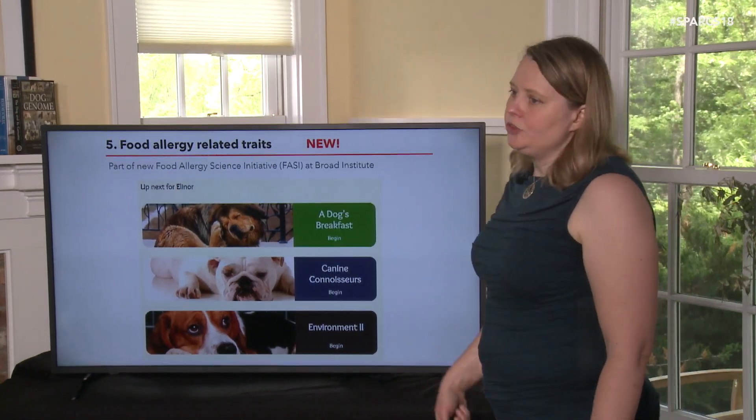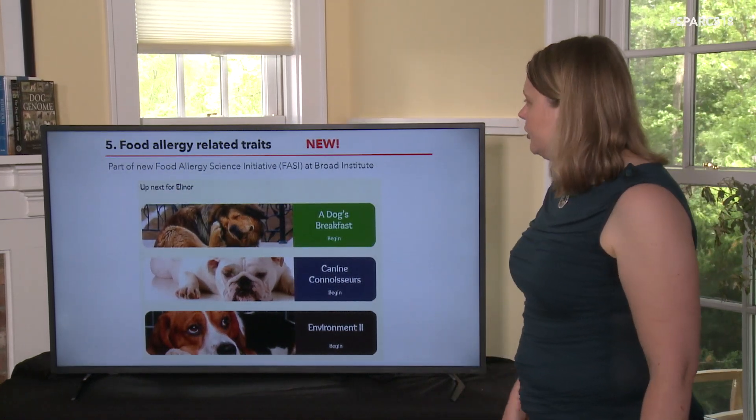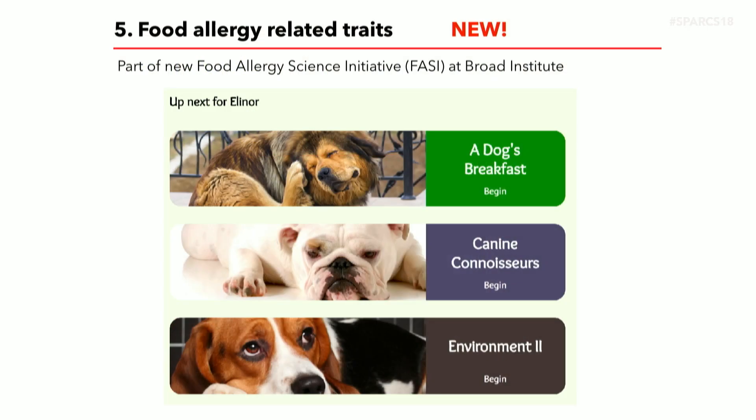We also recently added a new set of surveys called the food allergy surveys. The Broad Institute, one of the places I work, has a new initiative to study food allergies in people called the Food Allergy Science Initiative. It turns out there are many similarities between food allergies in dogs and in people. So we're working with them, we've put a whole set of food allergy surveys on the website, and we're now sequencing the dogs where people have answered those questions to see if we can find anything connected.